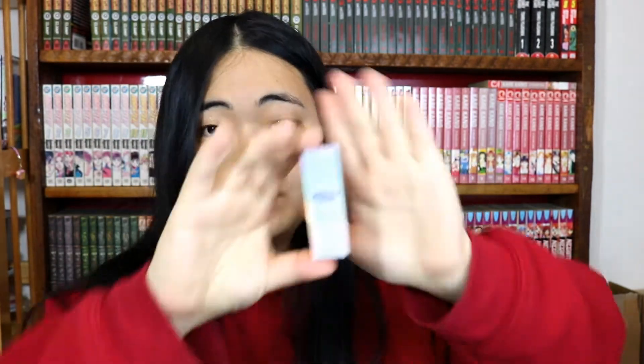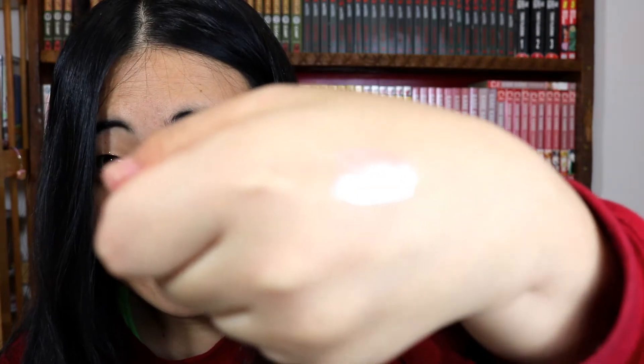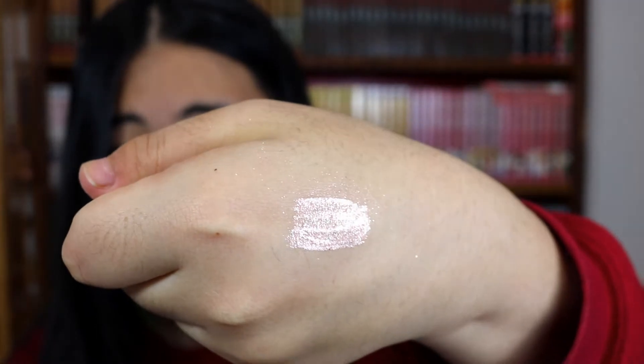Next up is another makeup item — these two are the only things that aren't really otaku-related. This is the Etude House Mirror Holic Liquid Eyes in the color Pink Ornament. Look at that packaging! The color is a shimmery rose gold, and this is the item I was playing with on my hand earlier, which probably got glitter onto everything else. It's so shiny — it's really lovely, and I think it also dries down.